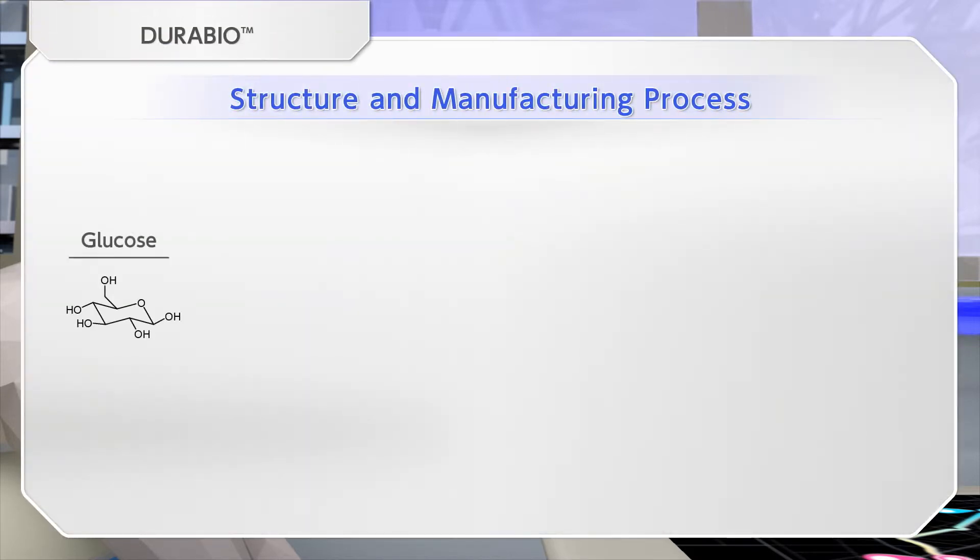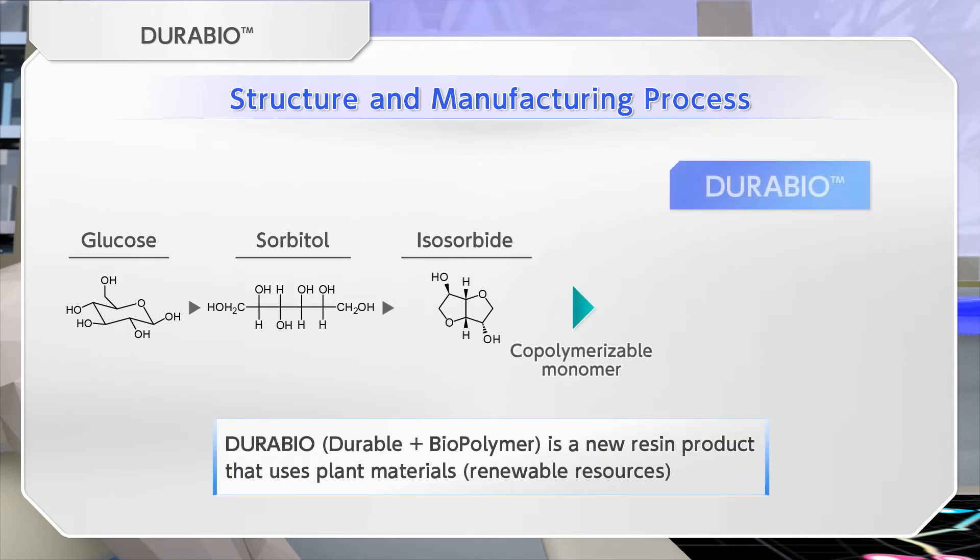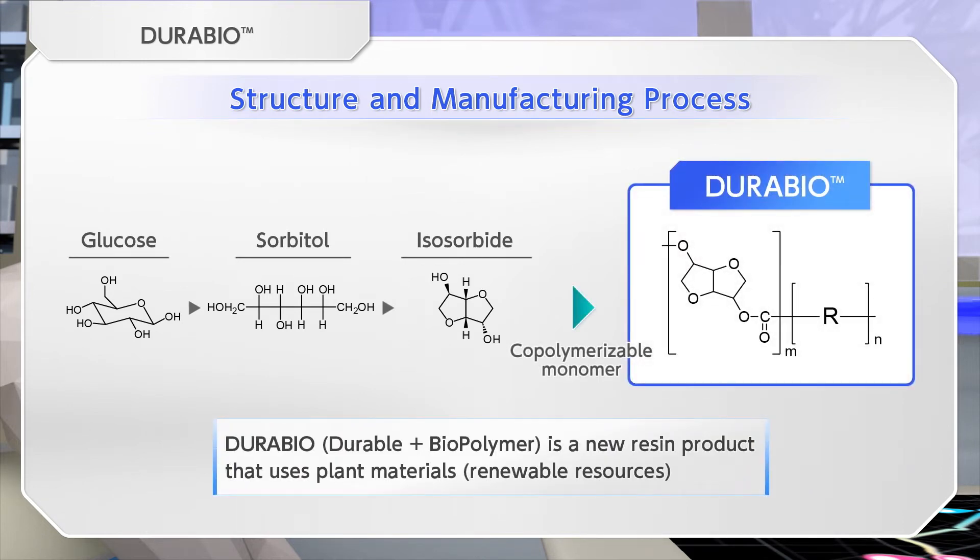DuraBio is a bioengineering plastic with a carbonate bond that uses glucose-derived isosorbide obtained from plants as the main raw material.